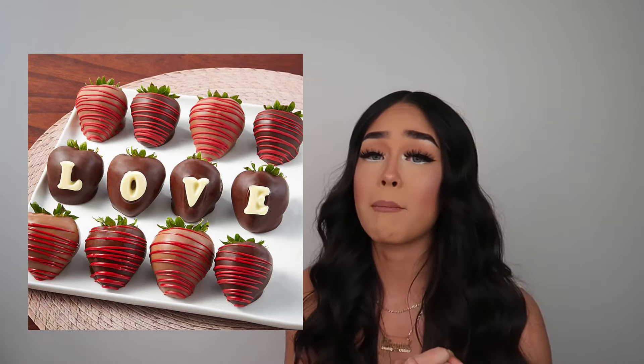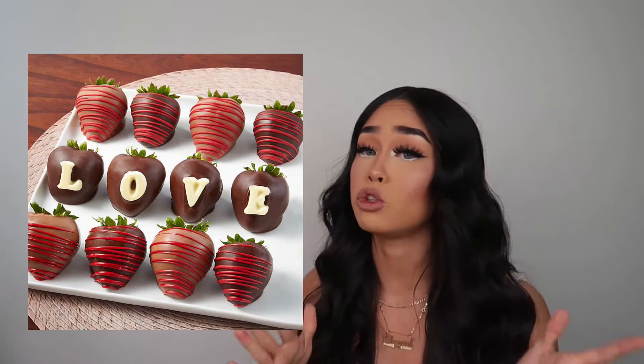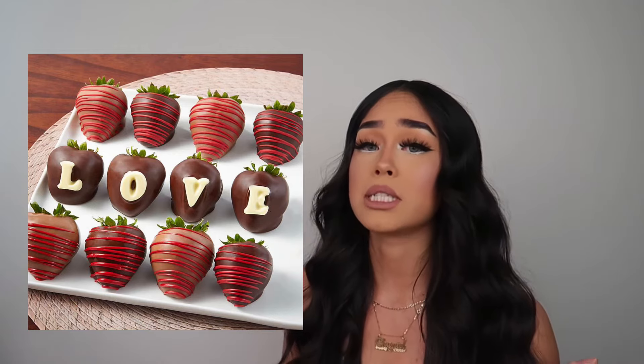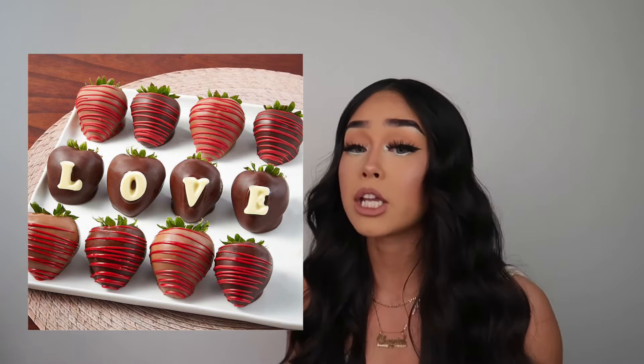If you want to keep it simple, get her some chocolate-covered strawberries — or better yet, make them yourself. I don't care about a perfect box or perfect letters. If it's all messed up, that's fine — it's coming from you with love. You can also buy from a small business rather than big corporates like Jewel or Walmart who already have enough money. I recommend doing it yourself.